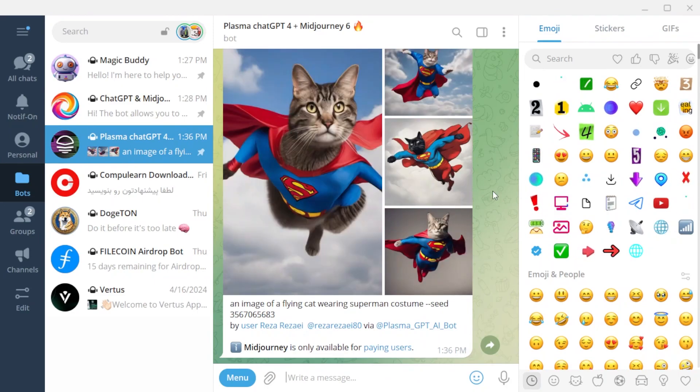These are three powerful AI bots that I use and am satisfied with. I hope you enjoyed the video. Don't forget to subscribe to my channel, like the video, and be sure to leave your comment. Have a good time!